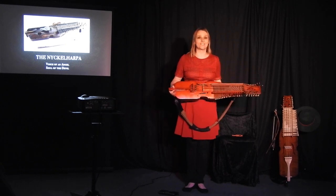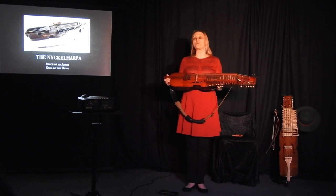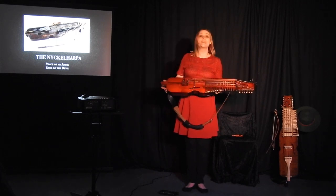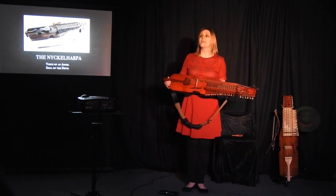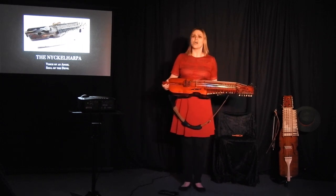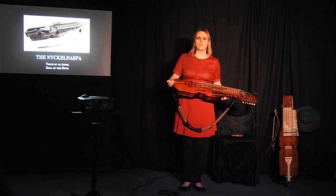Normally my introduction goes like this: this is the Nyckelharpa. It's got 12 sympathetic resonating strings tuned chromatically, four bowed strings powered by 37 keys in three rows that you can only see like this. It's made of spruce, and the oldest ones are medieval. We are going to take over the world — and after Trump, I know that anything is possible.